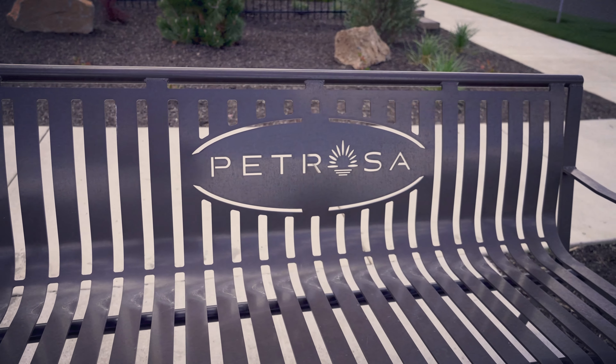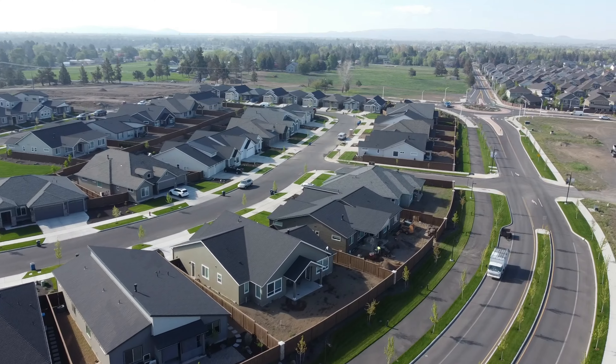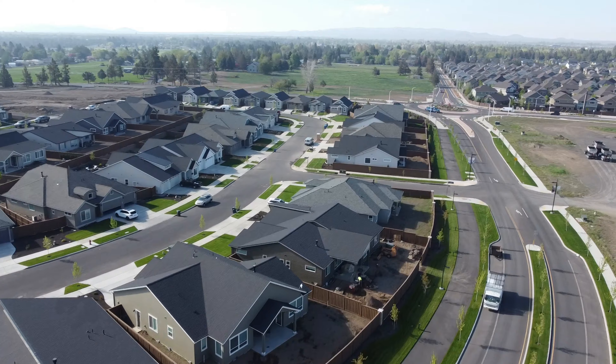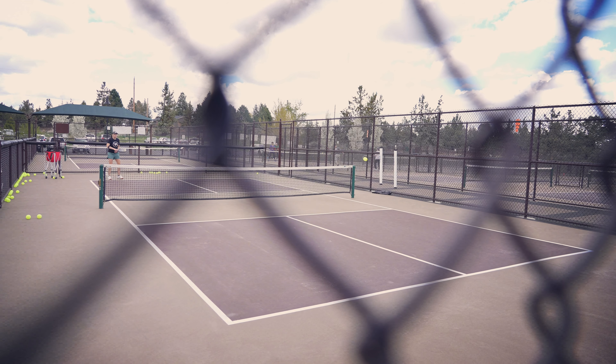This hot new subdivision has been gaining a ton of attention lately, and for good reason. Petrosa is located right across the street from the 157-acre Pine Nursery Park. This community is a mixture of all things live, work, and play in Bend, Oregon.